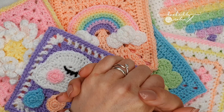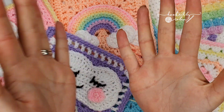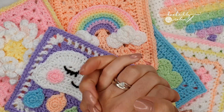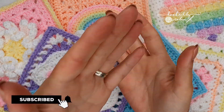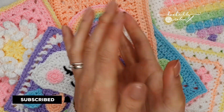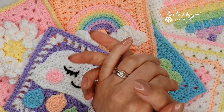Hey everyone, welcome to my channel! Today I have some really exciting news to share with you about the Unicorn Dreams Blanket Crochet Along. The Unicorn Dreams Blanket CAL is being hosted by Lisa from Cute Crochet Makes. She has an Instagram page and a Facebook page and it's all being hosted on her website.